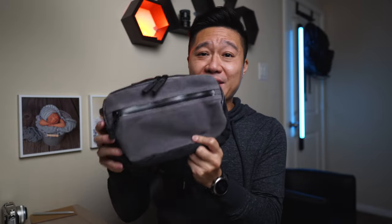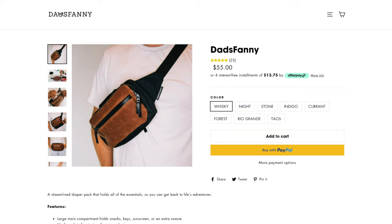Now let's talk about the fanny pack I'm using. The brand is called Dad's Fanny. It's definitely not the most fashionable fanny pack out there, but it's not horrible looking either. There are quite a few different colors to pick from. The one I have here is called Stone, but it's really just gray. The material does seem to get scratched easily, but I think they might have done that on purpose so each bag has its own personality.